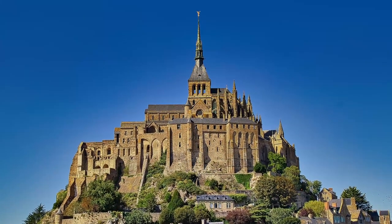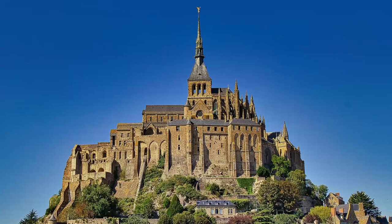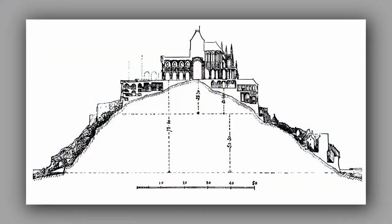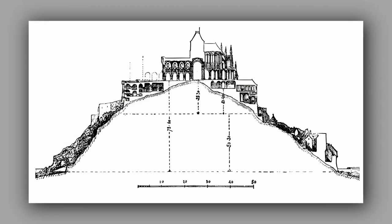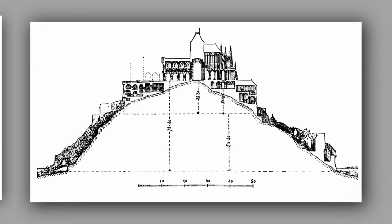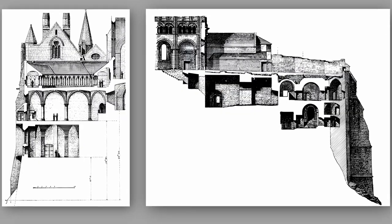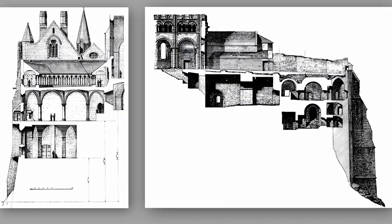No doubt the most important fact to consider when looking at Mont-Saint-Michel is that it was built on a rocky foundation, much smaller than the Abbey itself, meaning that underground crypts and chapels had to be built underneath it to support its size and weight.